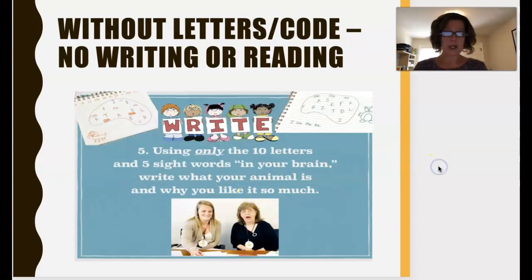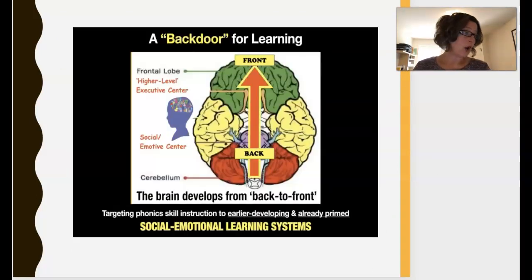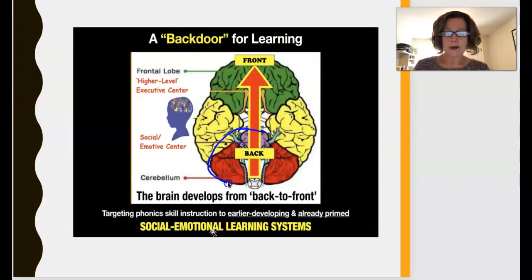Let's look at why she believes this is a good system. Her pedagogy is based on neuroscience and what is happening in the brains of four-, five-, and possibly six-year-olds. According to child development, the brain develops from the back to the front, and four-, five-, and six-year-olds are in the center of social-emotional learning right now.